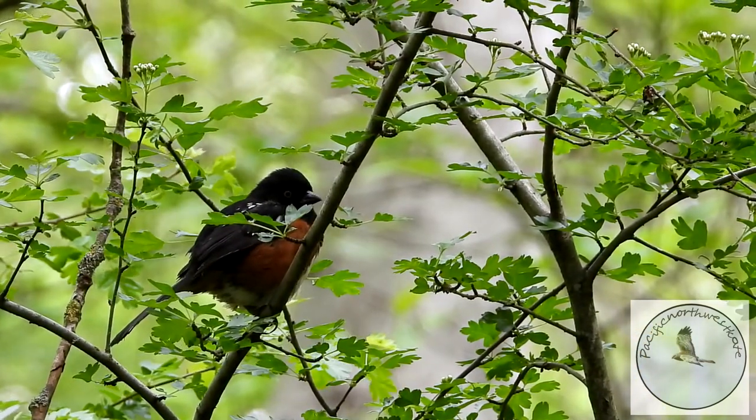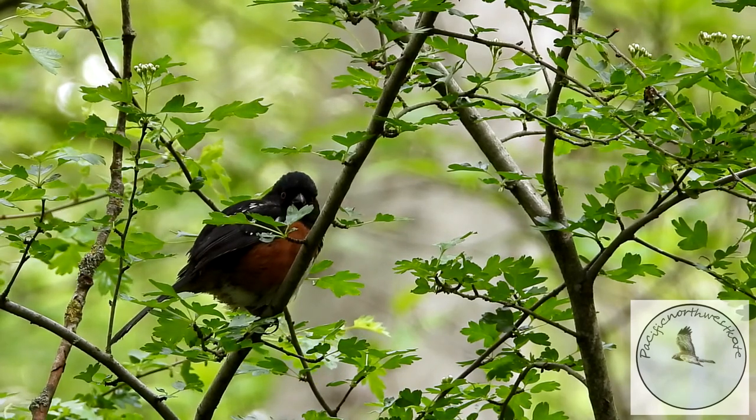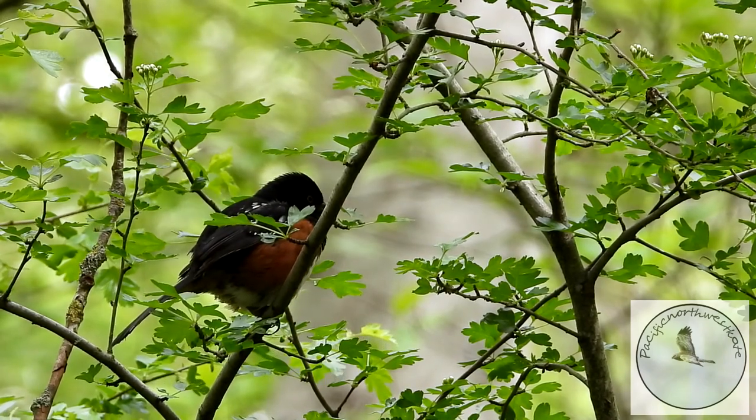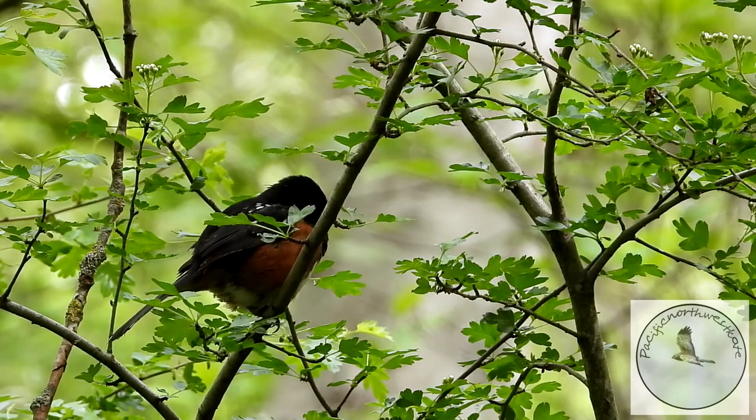Now this lovely little bird with bright red eyes is a spotted towhee. He often calls from the bushes and shrubs along the trails.